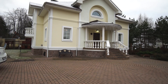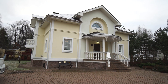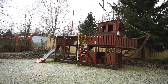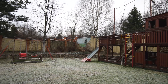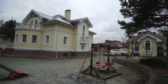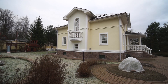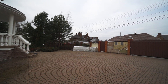Дом расположен на участке 20 соток. Комплекс строений представляет собой жилой дом. Домик для персонала справа — он двухэтажный, очень уютный. На первом этаже кухня, санузел, на втором большая спальня, холл, кладовая, гардеробная. К нему примыкает навес, гараж. Также есть просторная мастерская.